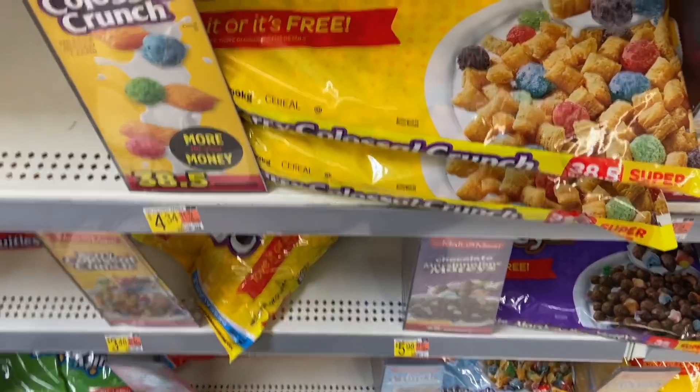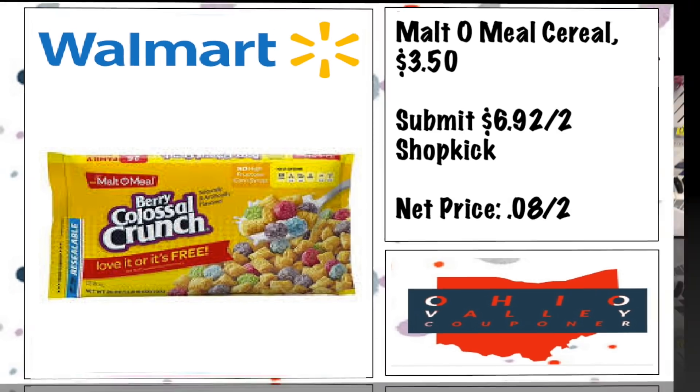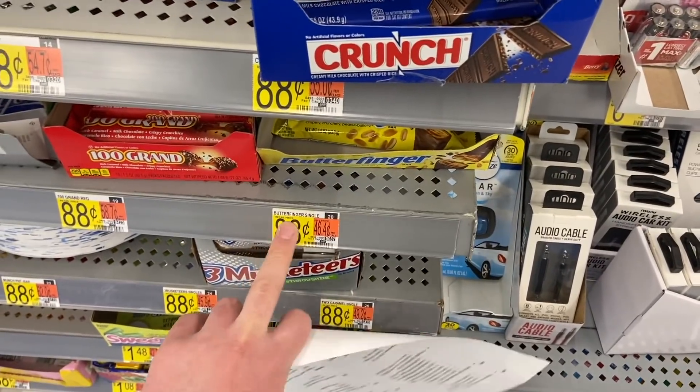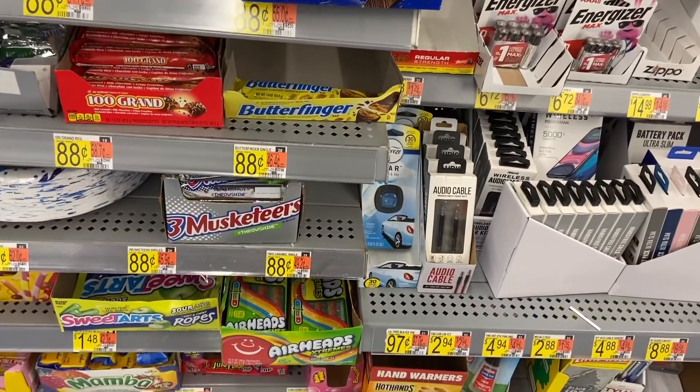A really cheap Butterfinger deal — they're 88 cents here at Walmart. There's an Ibotta for a dollar back if you buy two, making them just 38 cents each, which is awesome.